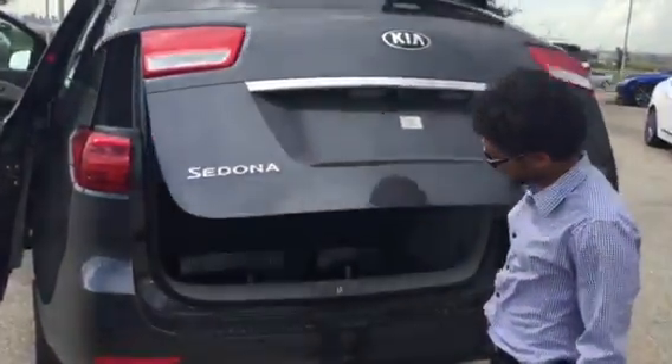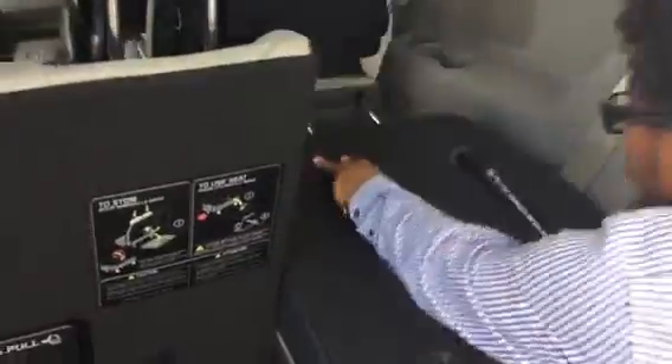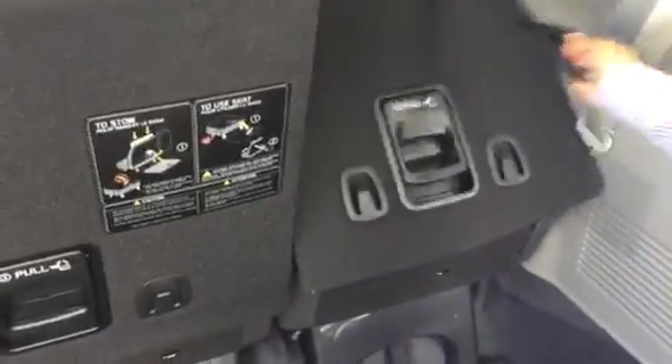At the back you have an automatic lift gate. The rear seats fold down as well — they can go down or back up. Very easy and simple to use.